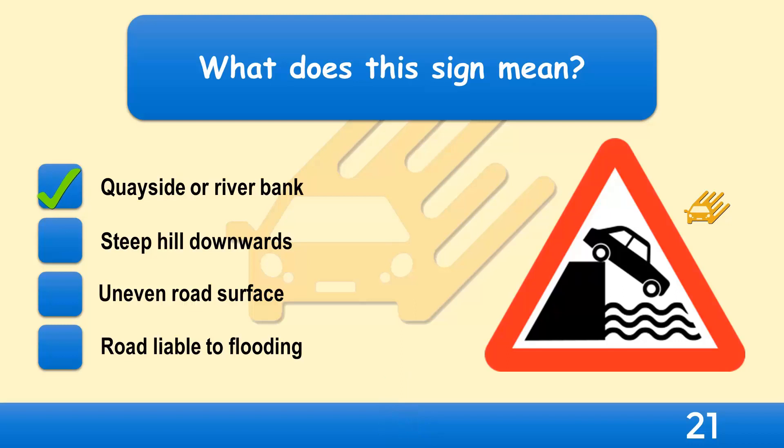You should be careful in these locations as the road surface is likely to be wet and slippery. There may be a steep drop to the water, and there may not be a barrier along the edge of the road.